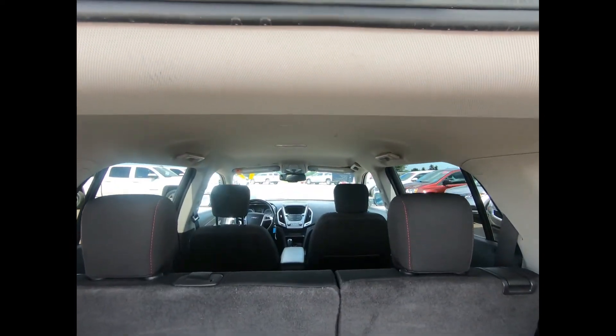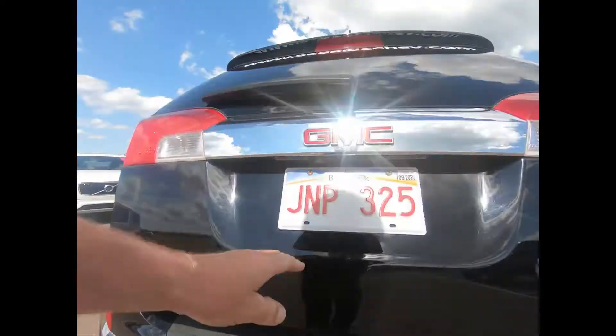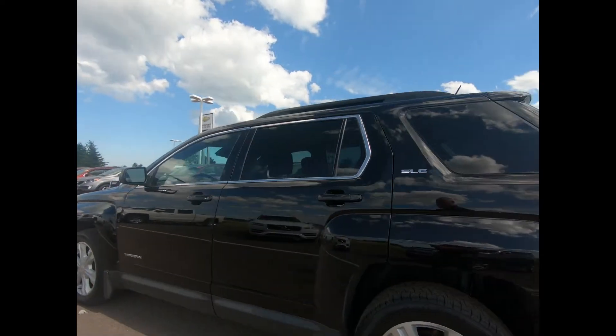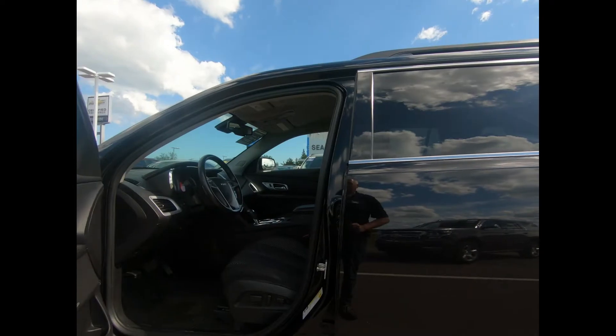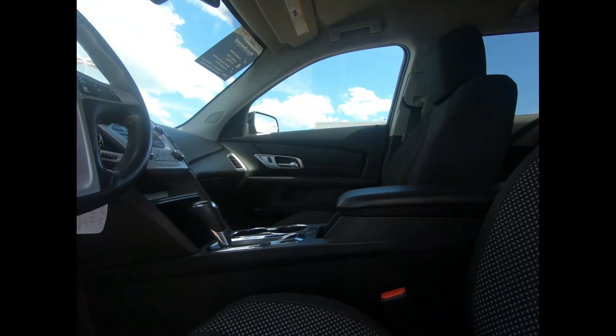You also have a rear vision camera for added assurance while reversing. There's keyless entry and start, power windows and door locks, heated power adjustable bucket seats, climate control, and a Pioneer speaker system.